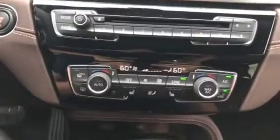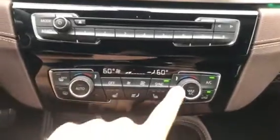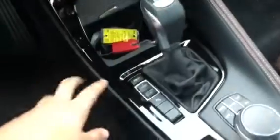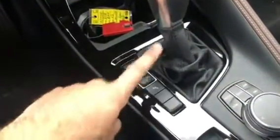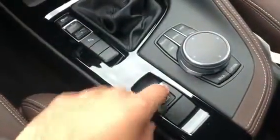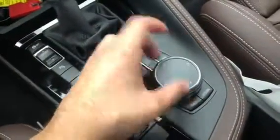Right here is the climate control center. Here is heated seats for both the driver and passenger side. Right down here we have the automatic transmission and the switch between drive modes. Right here is the button to activate the parking sensors and you have the parking brake right here. This knob right here controls the iDrive system.